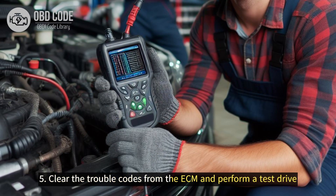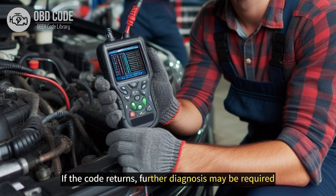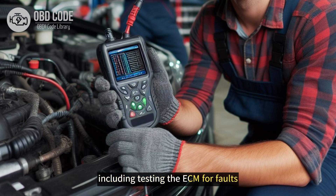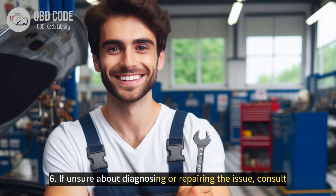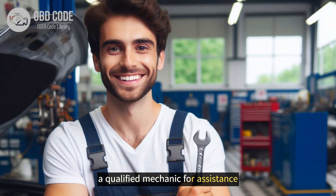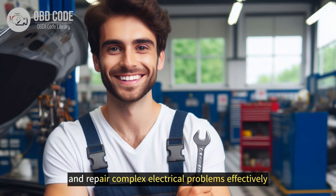5. Clear the trouble codes from the ECM and perform a test drive to see if the issue recurs. If the code returns, further diagnosis may be required, including testing the ECM for faults. 6. If unsure about diagnosing or repairing the issue, consult a qualified mechanic for assistance. They have the necessary tools and expertise to diagnose and repair complex electrical problems effectively.